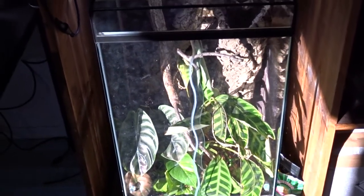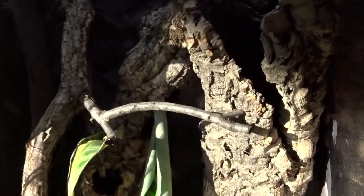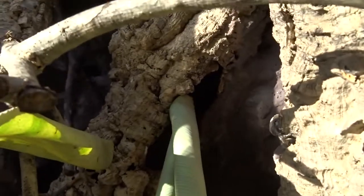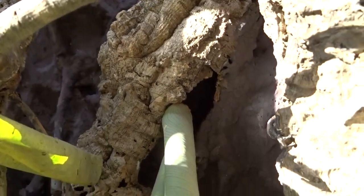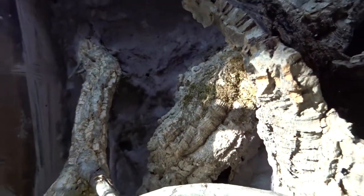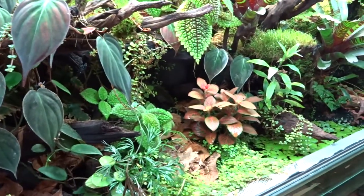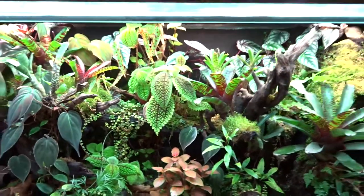In here we have... the sun is extreme at the moment. The plants are all kind of not so good. He is normally sleeping in that cork hide — I don't know if you can see that. He comes out at night. He is pretty skittish, so as soon as you open the tank and don't have food, he is away. But it's okay, he looks nice.